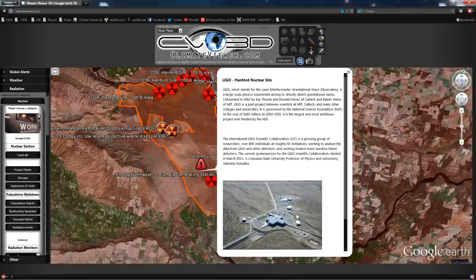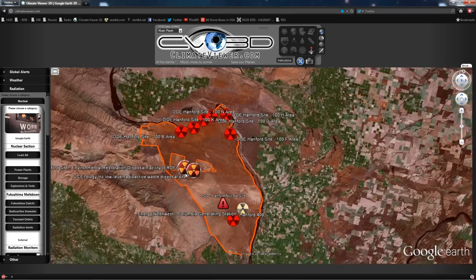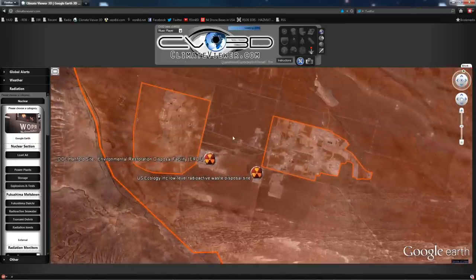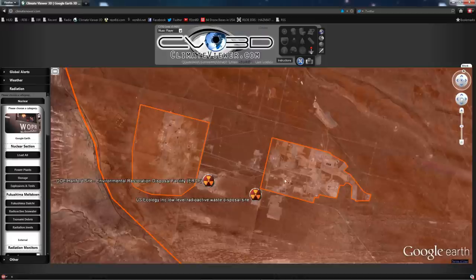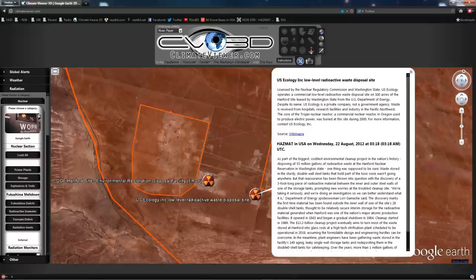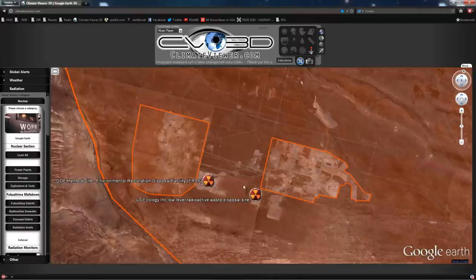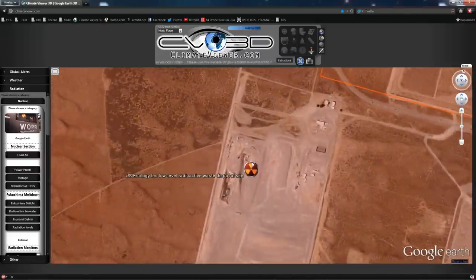Also at the Hanford nuclear site is an operational nuclear power plant — the Columbia Generating Station — as well as the LIGO Hanford site: the Laser Interferometer Gravitational-Wave Observatory. This is basically a laser beam fired down a very lengthy tunnel, and they look for minute vibrations in the laser to find gravitational waves. It's probably here because it's powered by the nuclear power plant. These two facilities are run by US Ecology Inc. — a low-level radioactive waste disposal site — and the Environmental Restoration Disposal Facility.